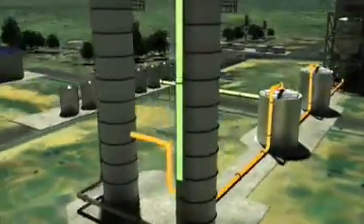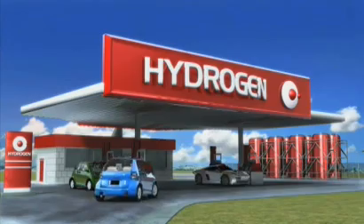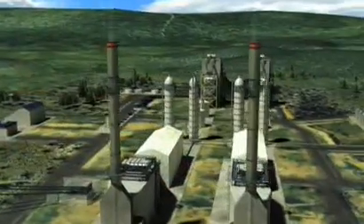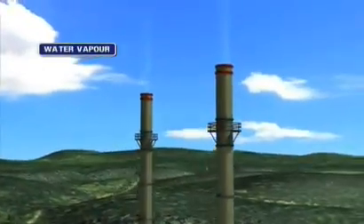The hydrogen, a zero-emission energy-rich fuel, can be used to fire a gas turbine to generate electricity, or used as a source of fuel for motor vehicles. The gasification process can capture up to 90% of emissions, with the primary waste product being water vapour.